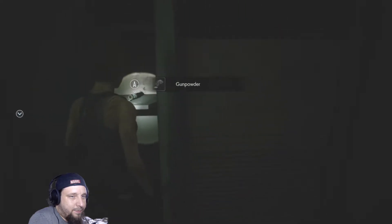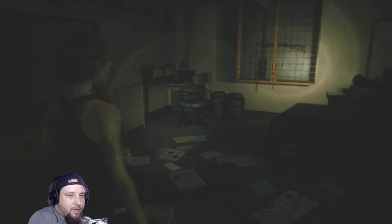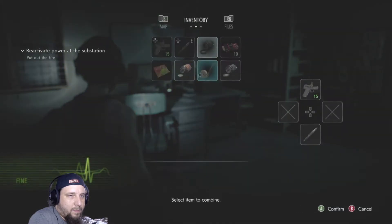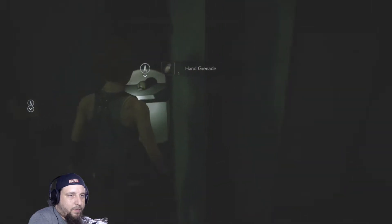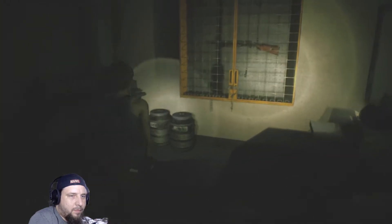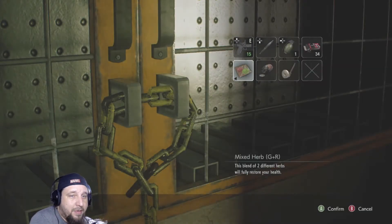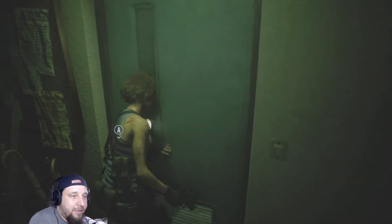Hand grenade. You're not going to not take that. Using key items: when you need to use an item to unlock a door or solve a puzzle, select the item and then use command. And adopt the fire hose. Yeah, it's going to look like a bolt cutter. I think that's what we used in Resident Evil 2.